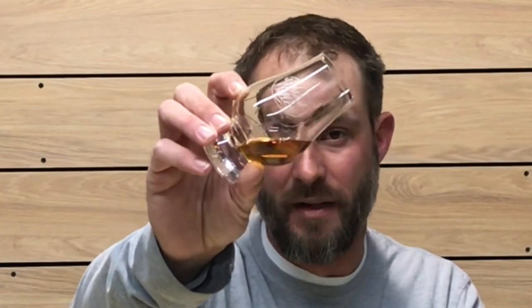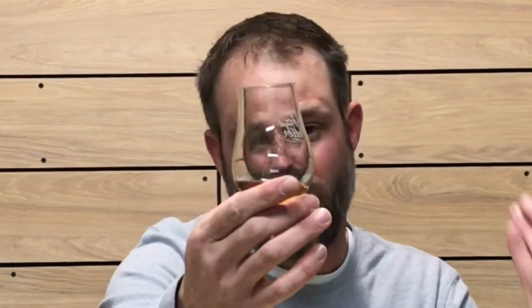First sip — super viscous, very mouth coating, and the finish is still going. I'd say it's leaning towards the long side on the finish. On the front of the palate, there's a nice apple note. Mid-palate, a little bit of citrus zest and baked bread. Caramel and vanilla linger on the finish with a nice oak note.